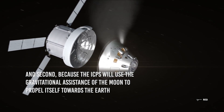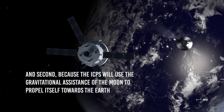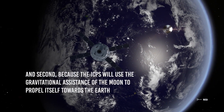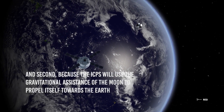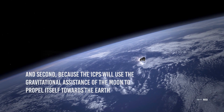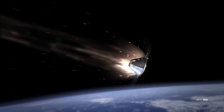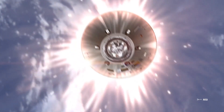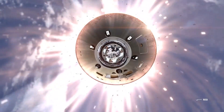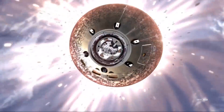That extra time won't be necessary either, since for the return trip the ICPS will use the gravitational assistance of the Moon to propel itself toward Earth. Once it leaves the Moon's influence, it will be attracted by Earth's gravitational pull, and using only gravitational forces, the astronauts will be able to return home. Once they reach Earth's orbit, the ICPS will decouple and the Orion spacecraft will enter Earth's atmosphere to make a safe return, just like Artemis I.